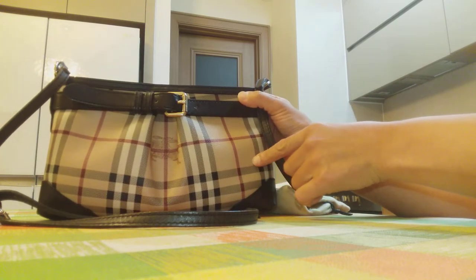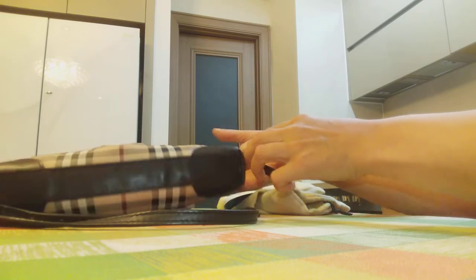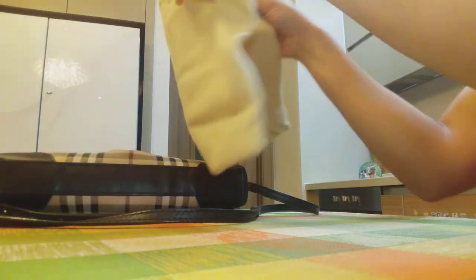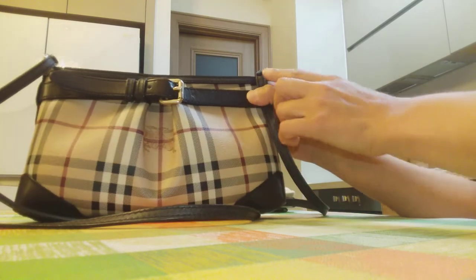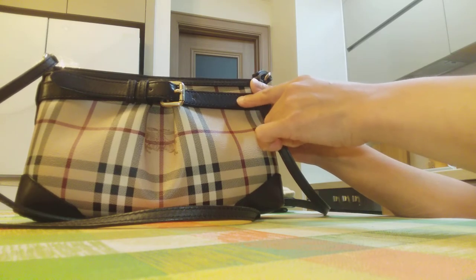I bought this bag in Dubai in 2012 and it came in this dust bag with the Burberry logo in the front. Regarding the bag itself, it has a mixture of canvas and dark brown cow leather.